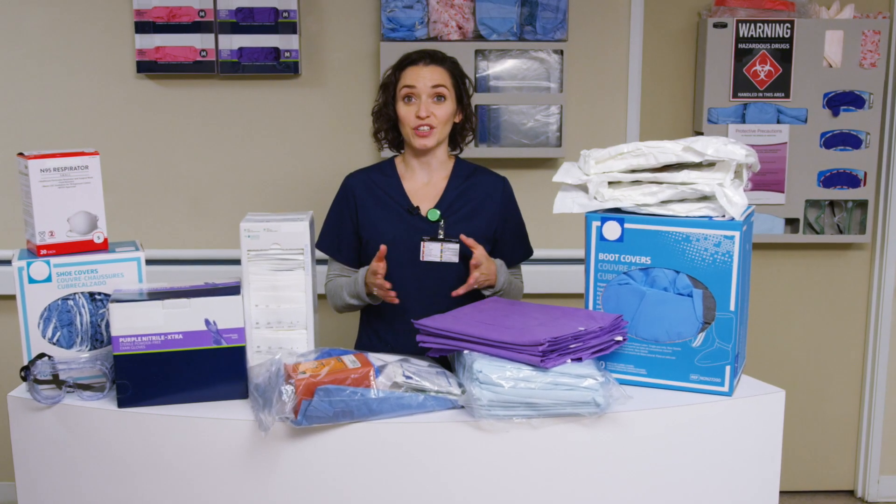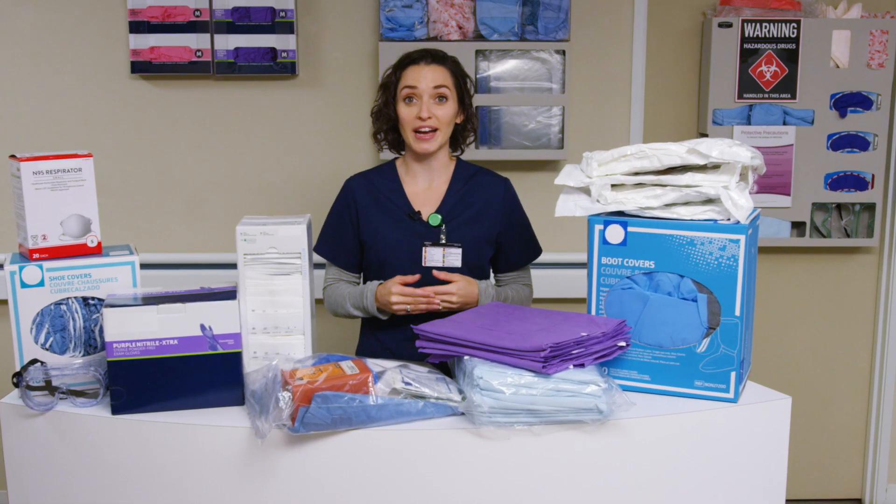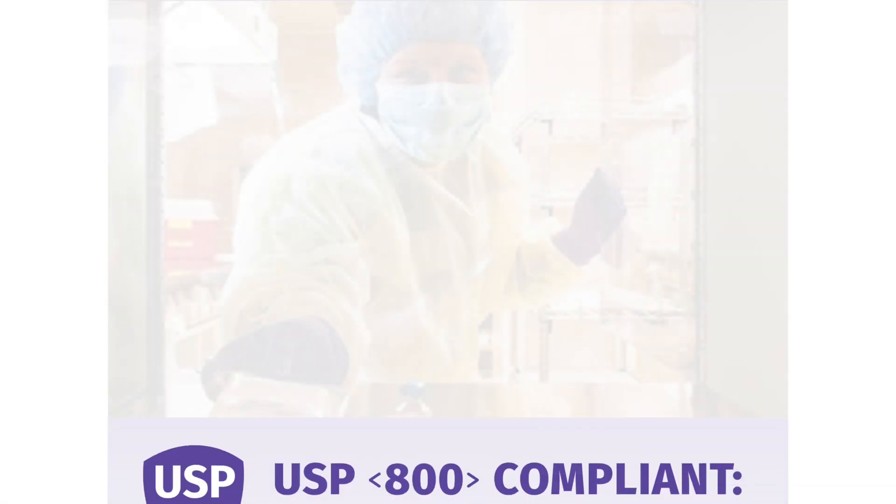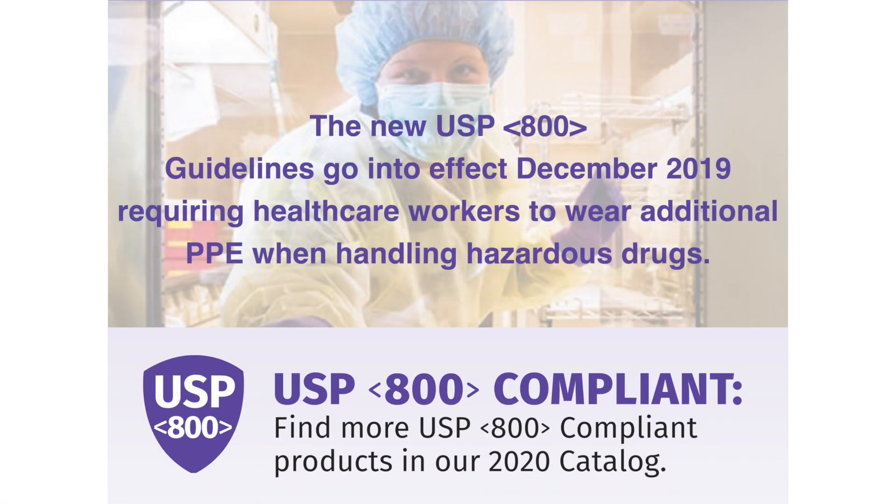The U.S. Pharmacopoeia standards regarding protecting health care workers from hazardous drugs and waste have changed. USP 800 recommendations require staff to wear enhanced personal protective equipment when handling these substances to protect themselves. While these new guidelines safeguard workers, they pose additional challenges for managing the large volumes of supplies required.